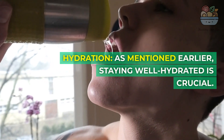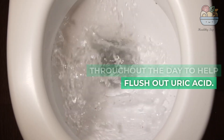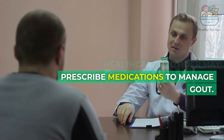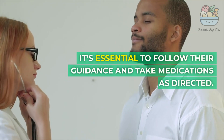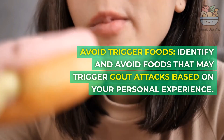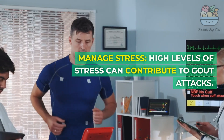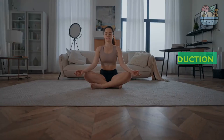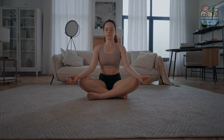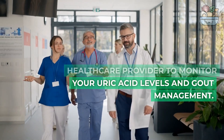Hydration: Staying well hydrated is crucial — aim to drink plenty of water throughout the day to help flush out uric acid. Medication: In some cases, your healthcare provider may prescribe medications to manage gout; it's essential to follow their guidance and take medications as directed. Avoid trigger foods that may cause gout attacks based on your personal experience. Manage Stress: High levels of stress can contribute to gout attacks — engage in stress reduction techniques like meditation, yoga, or deep breathing exercises. Keep regular appointments with your healthcare provider to monitor your uric acid levels and gout management.